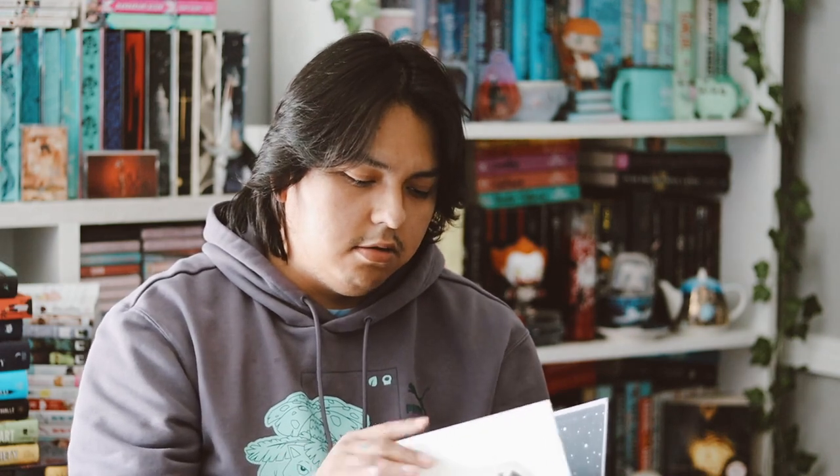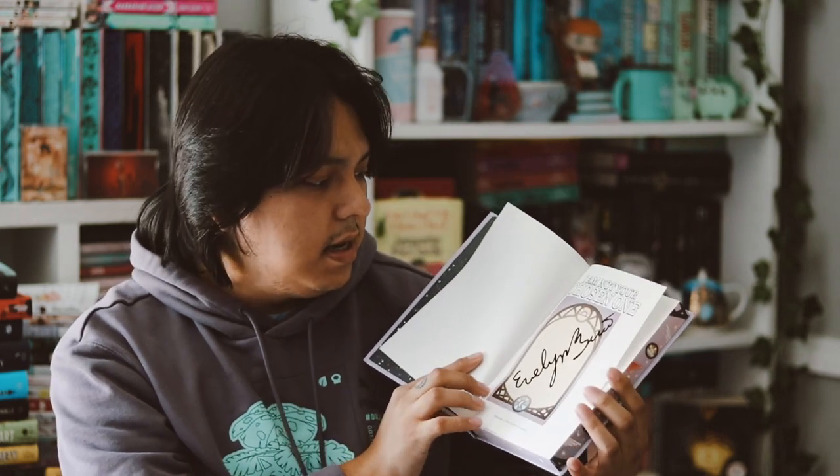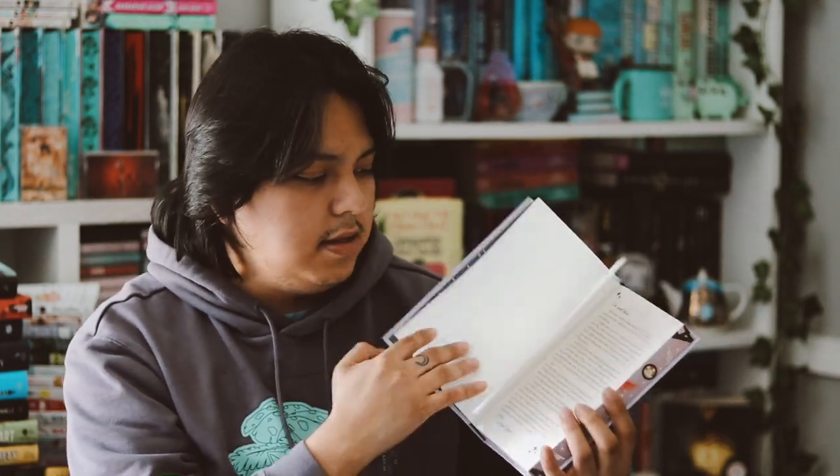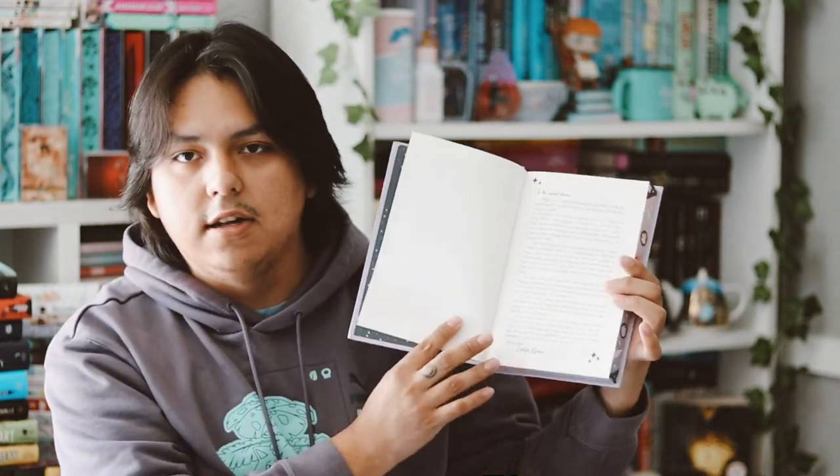It also came with a signed bookplate inside, which I've already placed in the book. There's also an author's letter inside. And that's everything inside the Rainbow Crate box.